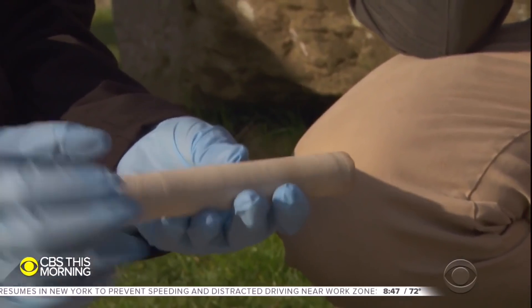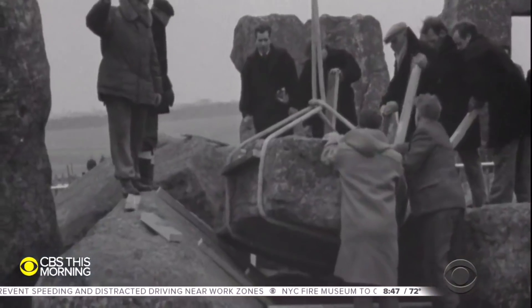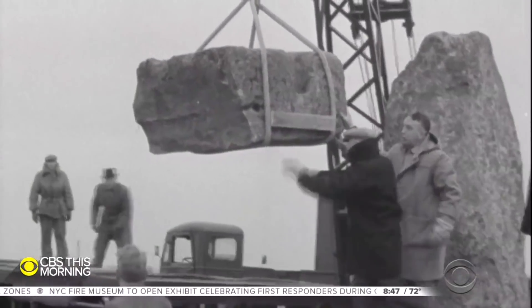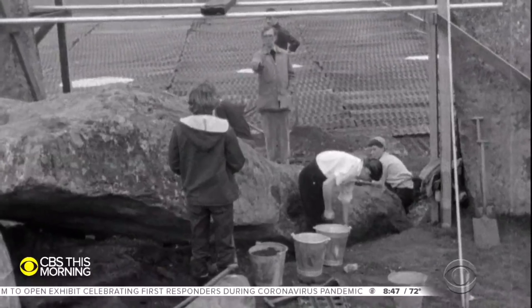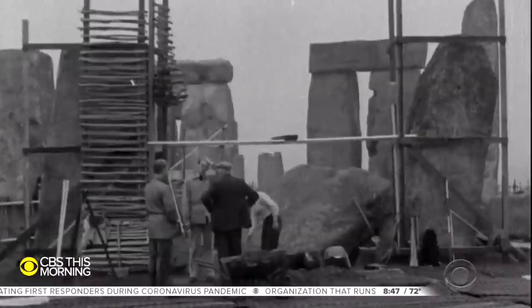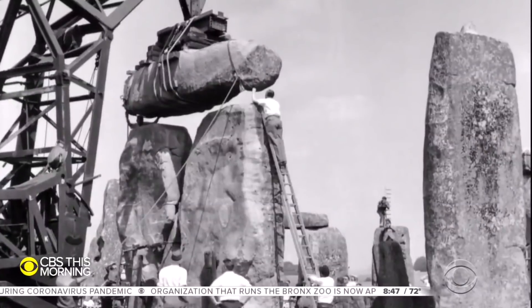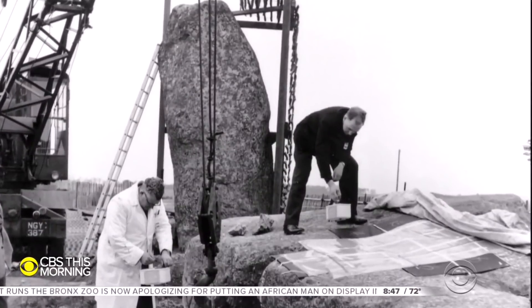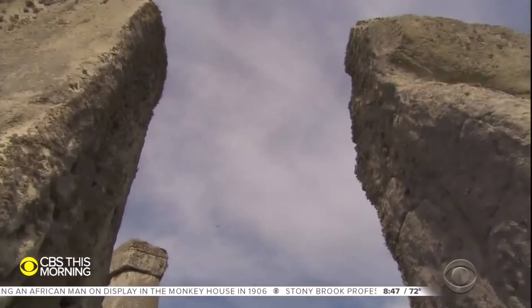But that chunk of rock initially disappeared. In 1958, the British government commissioned a major restoration project to make Stonehenge safer and to help historians better understand the monument. Workers drilled through the largest of the sarsen rocks, removing three stone cores. Robert Phillips took one home. The rest were discarded.